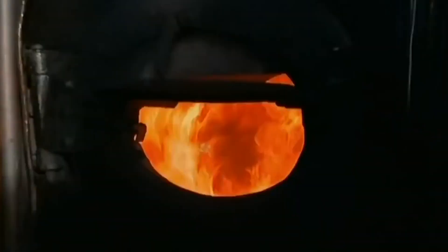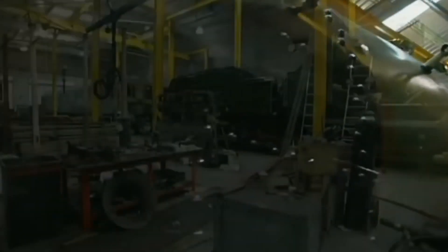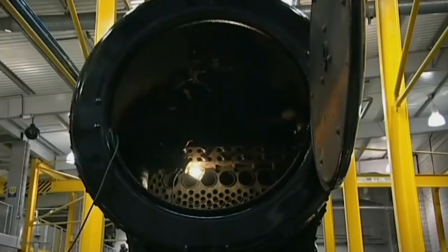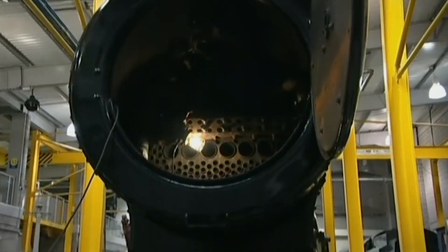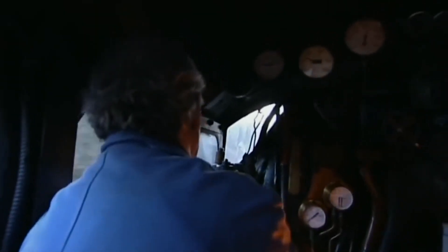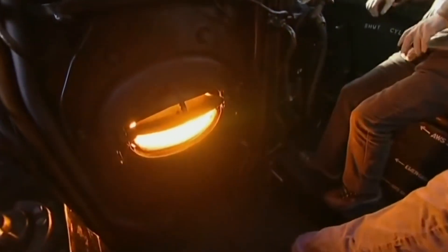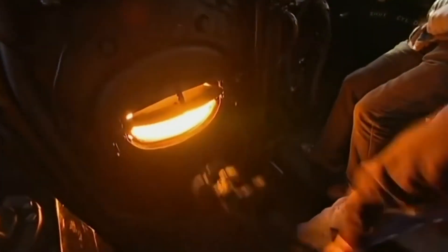During this time, railways were built across all the countries and continents of the world, opening up vast areas to the markets of industrial society. Locomotives increased rapidly in size and power, but the essential principles remained the same as those established by the Stephensons in the early 1830s: horizontal cylinders mounted beneath a multi-tubular boiler, with a firebox at the rear, and a tender carrying supplies of water and fuel.